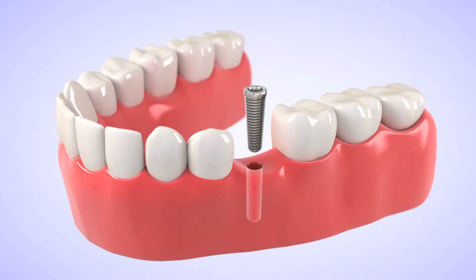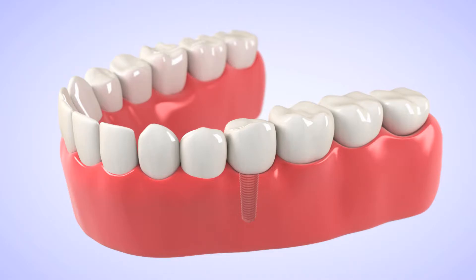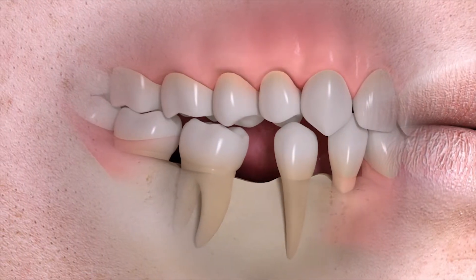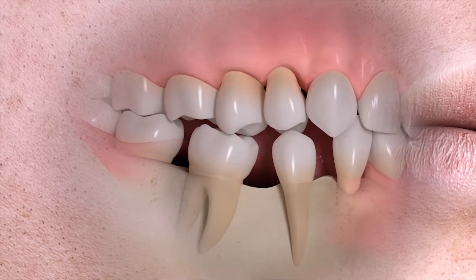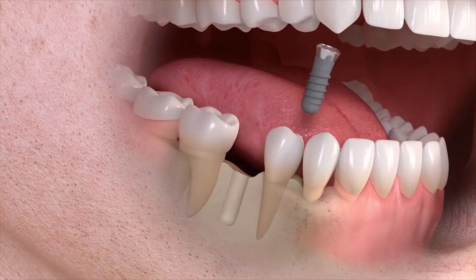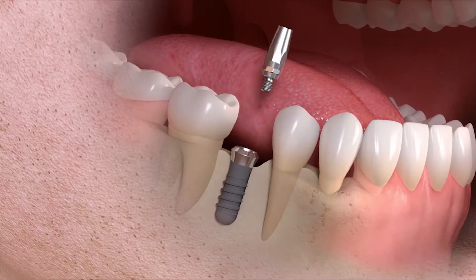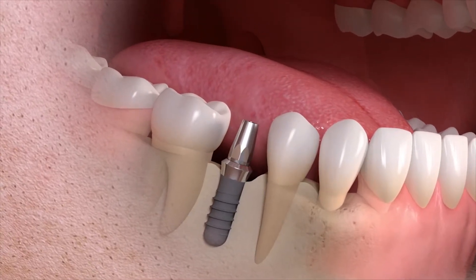With dental implants, we can now anchor something down into the bone that actually mimics the root of the tooth. What's really important about that is after we extract a tooth, we know that over time the bone that was holding that tooth in place has a tendency in almost all people to go away. We lose the width and the height of the bone — the volume of the bone decreases over time. When we replace a missing tooth with a dental implant, we're placing this implant down into the bone, which actually maintains the volume of bone.